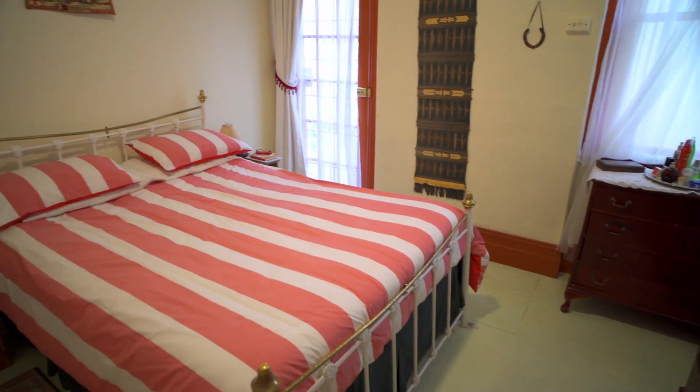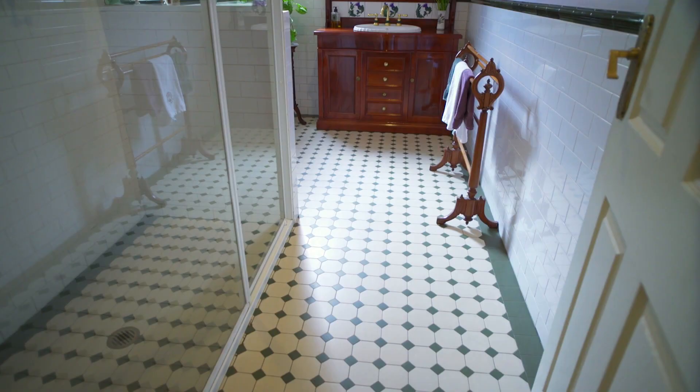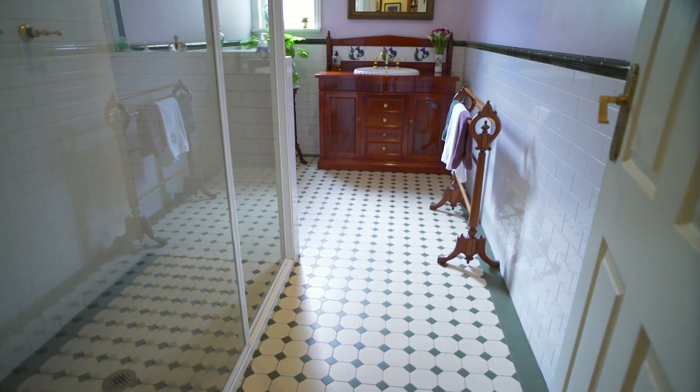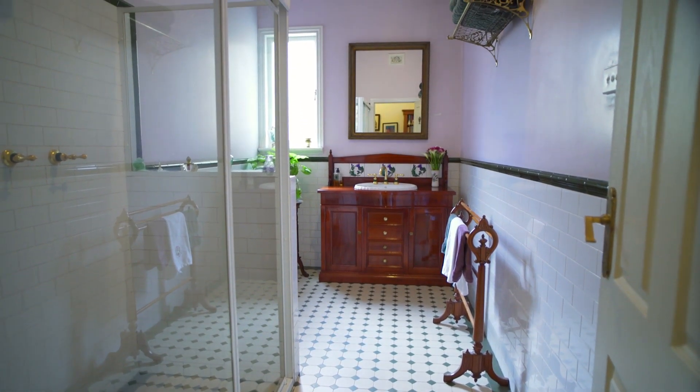we come to the first bedroom. This room is complete with built-ins and easily fits a queen-size bed. Next we have the oversized period-inspired bathroom featuring timber vanity and double shower with brass fittings throughout.